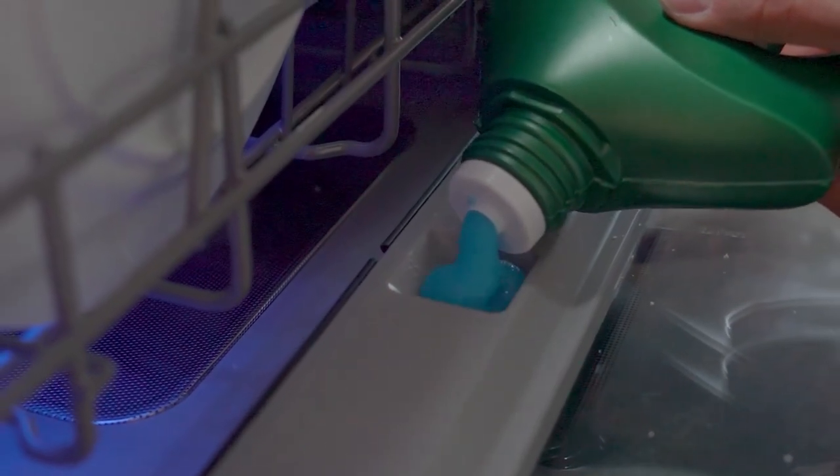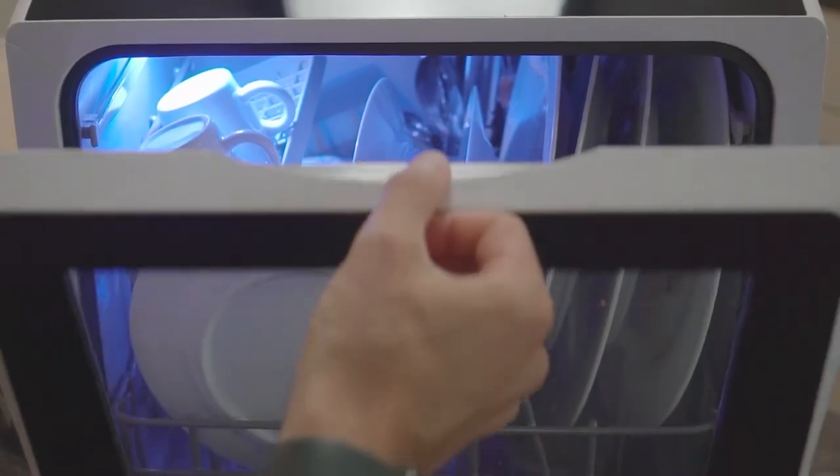From compact wonders to countertop champions, join us as we explore how these appliances aim to solve your kitchen dilemmas, making clean up a breeze. Let's get started.